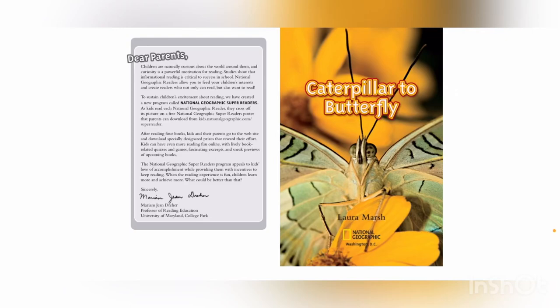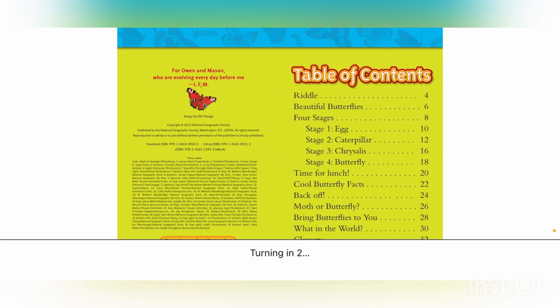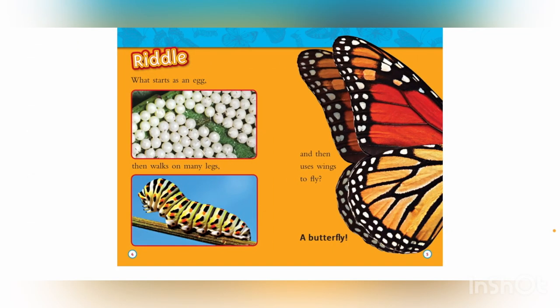Geographic Readers: Caterpillar to Butterfly by Laura Marsh. Riddle: What starts as an egg, then walks on many legs, and then uses wings to fly? A butterfly!